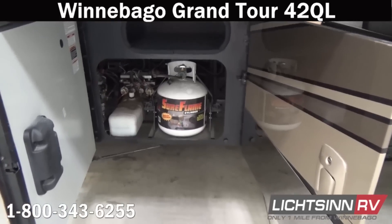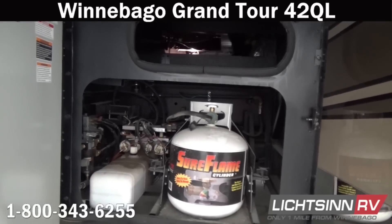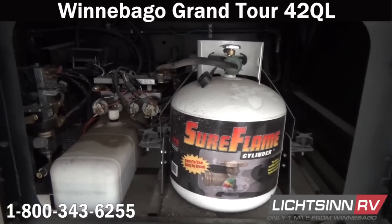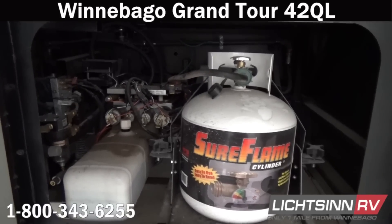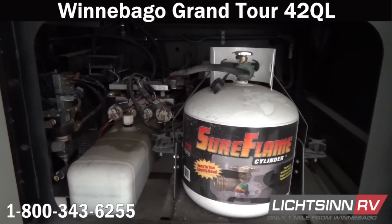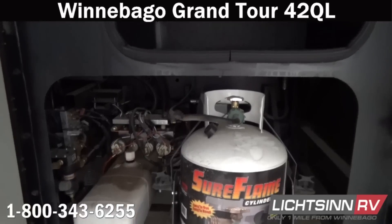The Grand Tour is an all-electric coach, although we do include a 5.6-gallon LP capacity for exterior gas grill hookups. You'll see the automatic hydraulic leveling pump just forward of that. This ties into the LPG Quick Connect conveniently located on the other side of the RV. This is the only propane on board because we have an all-electric coach with a residential refrigerator package.